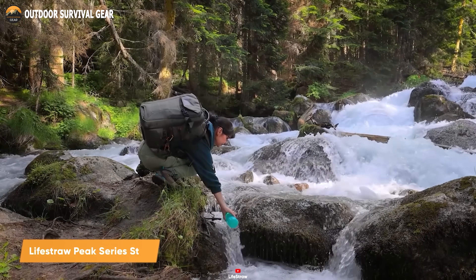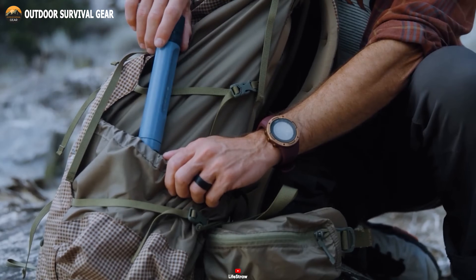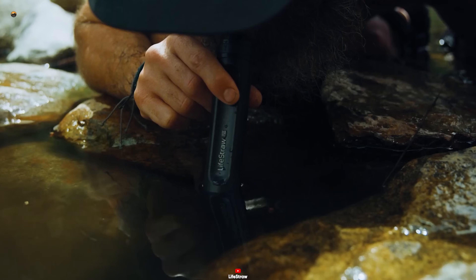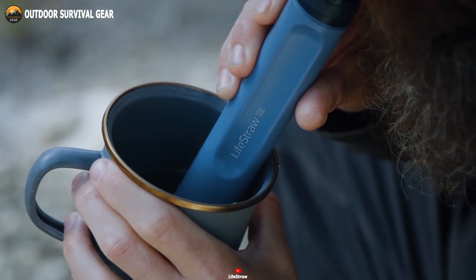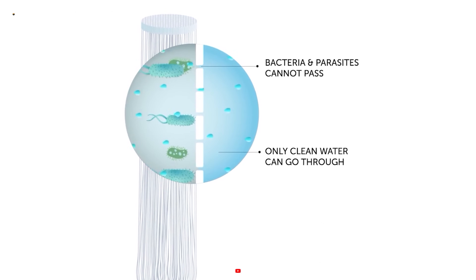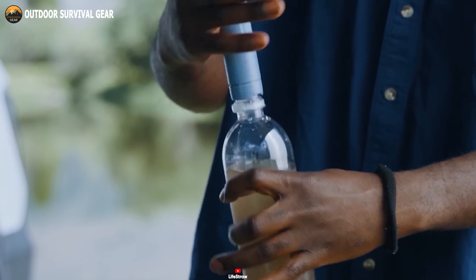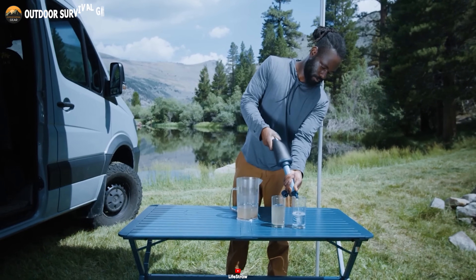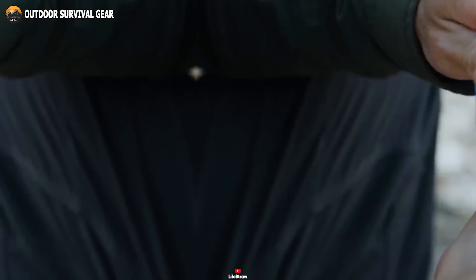Clean water is a rare thing that you can hardly find in a survival situation, and the solution is LifeStraw Peak, a high-performance straw designed to provide clean and safe drinking water. This compact water filter straw offers unparalleled filtration capabilities, allowing you to drink directly from lakes, rivers, and streams with confidence. The microfiltration membrane can remove bacteria, parasites, microplastics, silt, sand, and cloudiness from all water sources. The straw can also be attached to most water bottles and standard gravity hoses with a removable threaded bottom cap. At only two ounces, you can store it anywhere — five years of clean water in the palm of your hand with LifeStraw Peak.